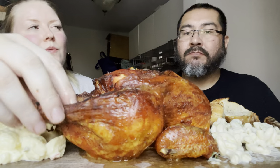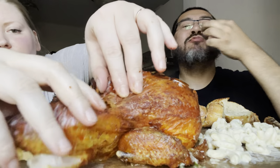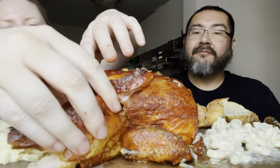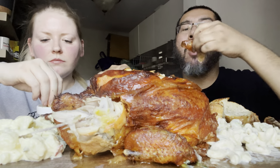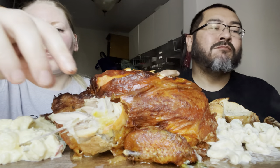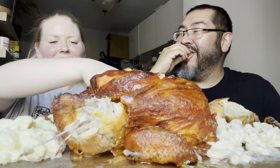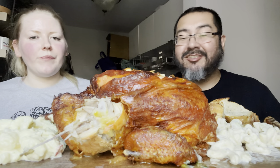You can't blame us for trying. Oh my god, it's so hot but it's so good! For a second there I thought I pulled a Coral Blush — she's not recording, but I'm recording. I think Coral Blush just gets excited for the food and forgets to hit record.